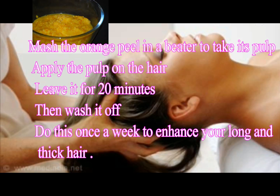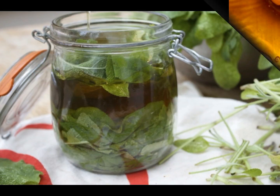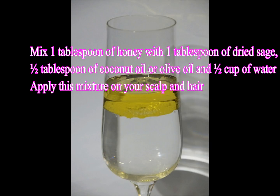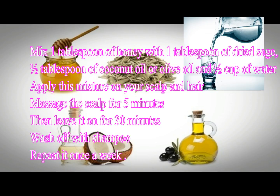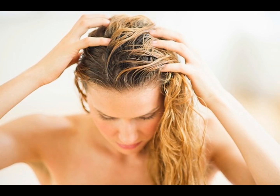Step 6: Honey. Mix 1 tablespoon of honey with 1 tablespoon of dried sage, 1 tablespoon of coconut oil or olive oil, and a cup of water. Apply this mixture on your scalp and hair, massage the scalp for 5 minutes, then leave it on for 30 minutes. Wash off with shampoo and repeat once a week.